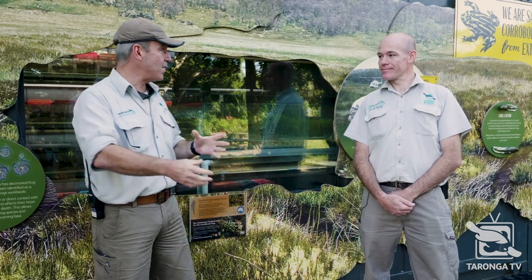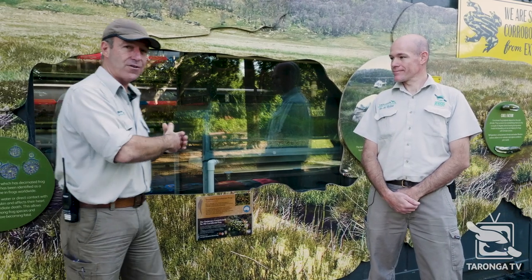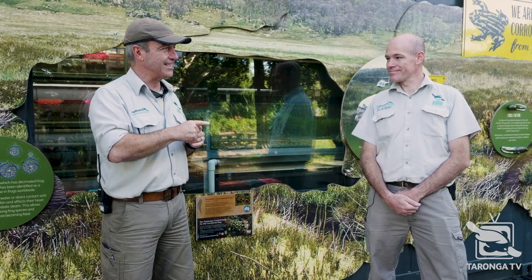Hi, welcome back to Taronga TV. I'm with Michael McFadden, Unit Supervisor for Reptiles and Amphibians, and we are at the Corroboree Frog Exhibit. Now, you normally see the amazing work that's going on through this window at Taronga here, but Mike, you're going to take us behind the scenes.